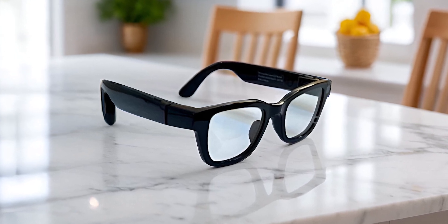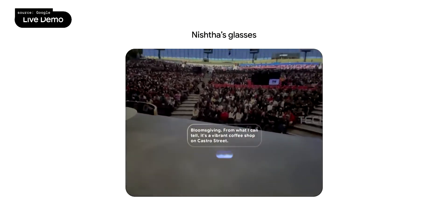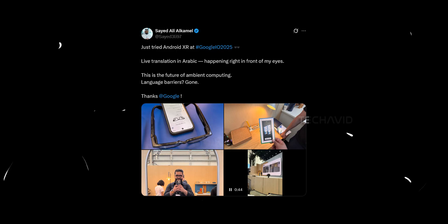Google showed off a pair of prototype smart glasses at Google I/O 2025, and they look pretty slick. These aren't something you can actually buy, but they're real, they exist, and we now know a bit more about them thanks to app developer Syed Ali.